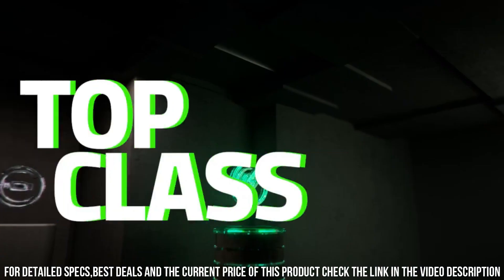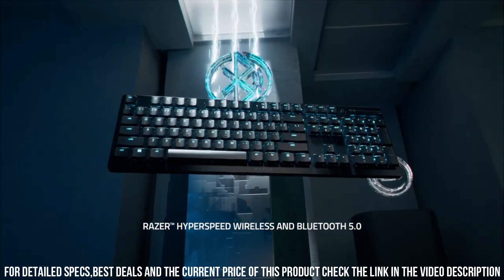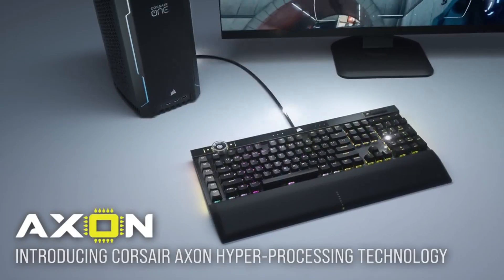you can create captivating lighting effects to match your gaming setup. The keyboard's ergonomic wrist rest provides added comfort during extended gaming sessions. Number 5.